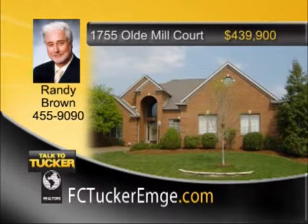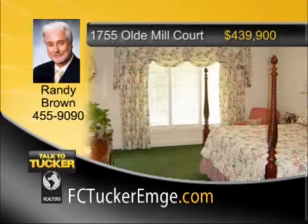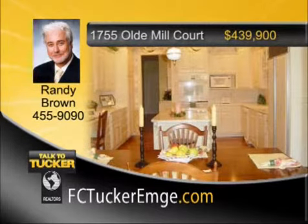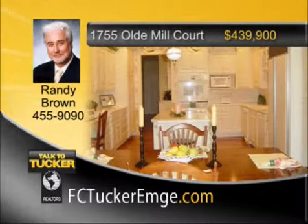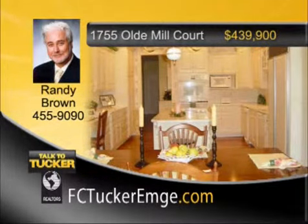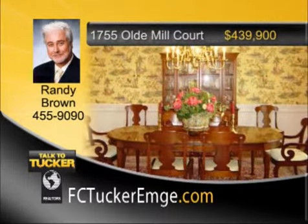Meticulously maintained, custom-designed, and built one-owner, four-bedroom, three-bath home can best be described as a must-see. The main level of the home has a master bedroom suite which offers direct access to a covered back porch and a private master bath. The kitchen features Fehrenbacher cabinets with a combination of built-in Thermador, KitchenAid, and Sub-Zero appliances, as well as Corian counters. The lot is professionally landscaped in a way that creates a very beautiful and private outdoor space. Talk to Randy Brown at 455-9090.